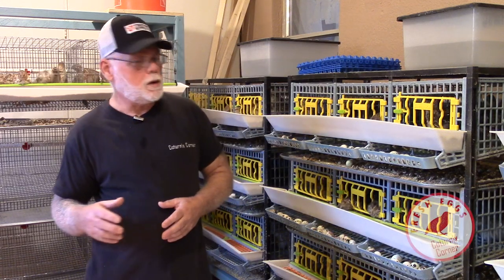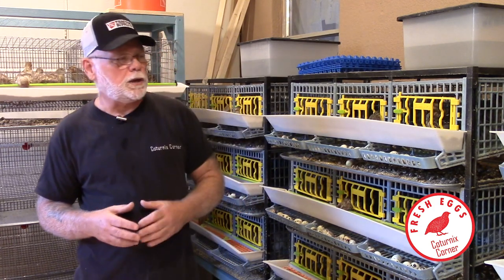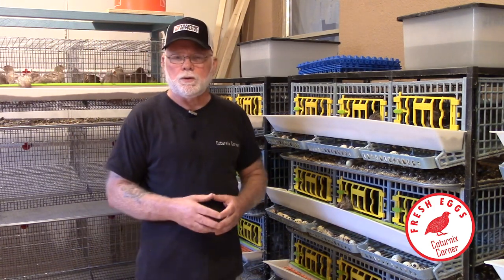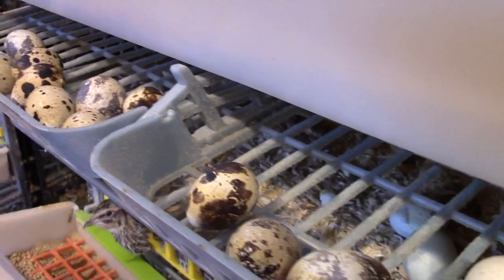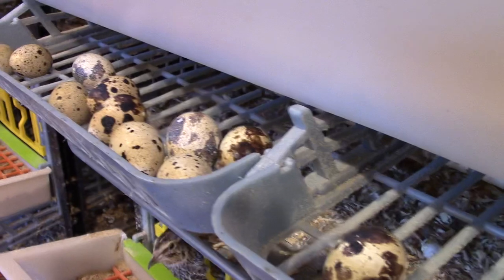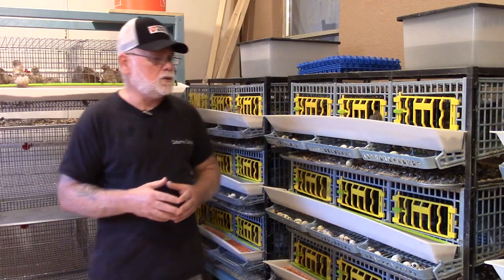Hi guys, welcome to Coternix Corner. I'm out in my quail room today collecting some eggs for an order that I need to ship out. I thought I would bring you guys along and share some of the criteria that I look for when I'm collecting eggs, whether for incubating or boxing up and shipping out as hatching eggs.